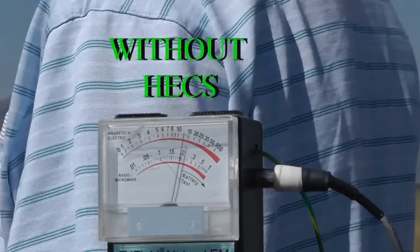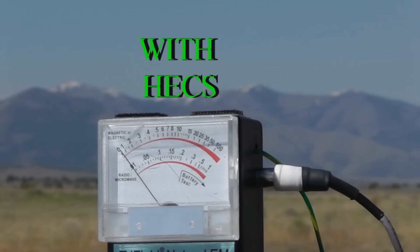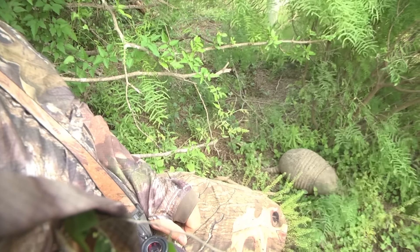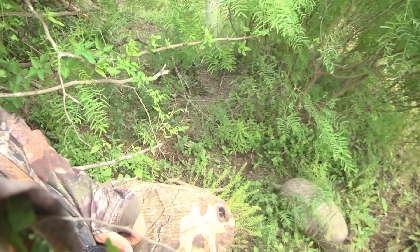By blocking these electrical fields, you're going to look more like an inanimate object than you ever thought possible. Visual camo and scent control is still important, but the hex technology gives you an advantage that you've never had before.